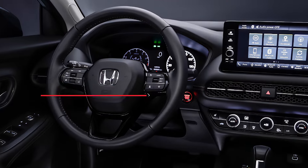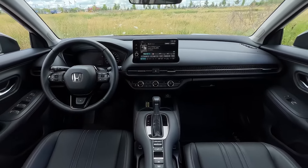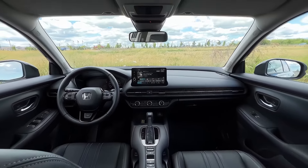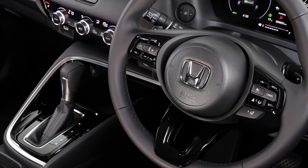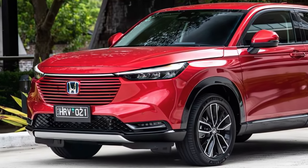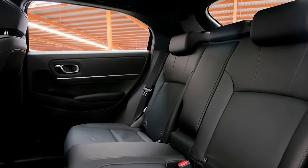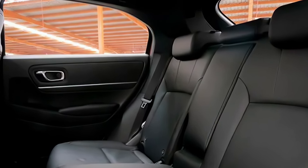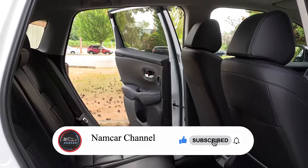Now let's hop inside. The HR-V's cabin shares some DNA with the Honda Civic, featuring a sleek design, easy-to-use layout, and cool honeycomb trim that stretches across the dash. There are some unique HR-V touches too, like the swoopy two-tiered center console — it looks great and offers tons of storage. Honda is known for quality, and the HR-V's interior reflects that, with top-notch fit and finish.